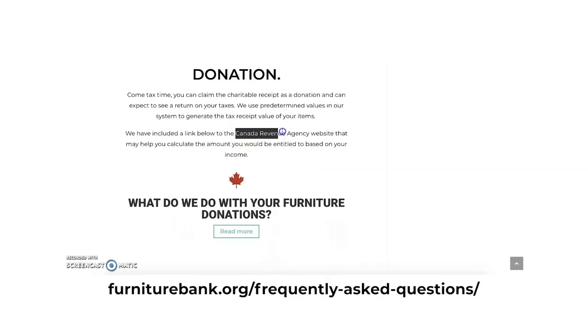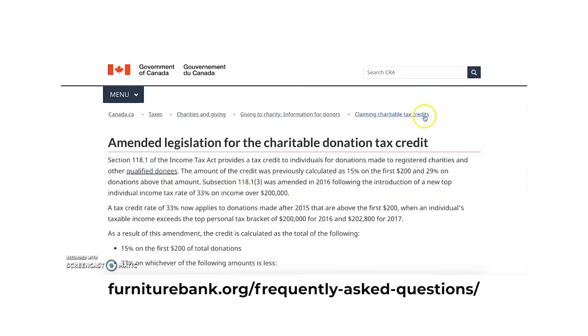With your donation you will receive a charitable receipt. That is the in-kind value of the items that you donated to Furniture Bank. You can use that receipt come tax season, and you will get a portion back depending on your tax bracket.